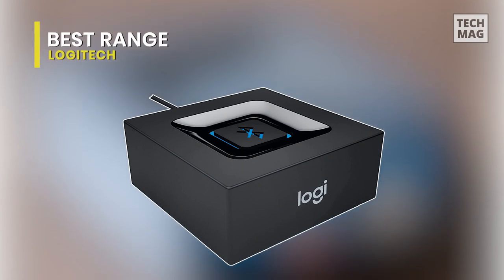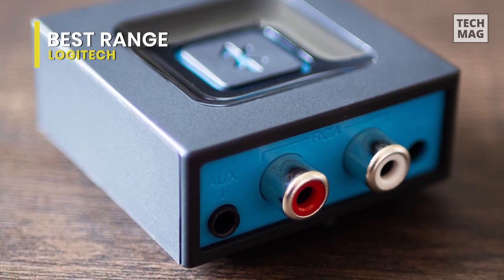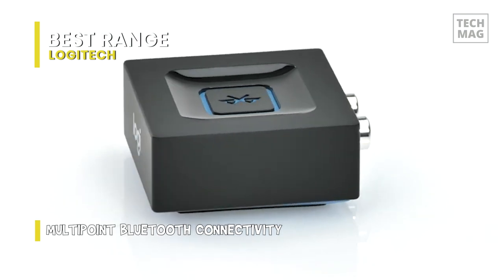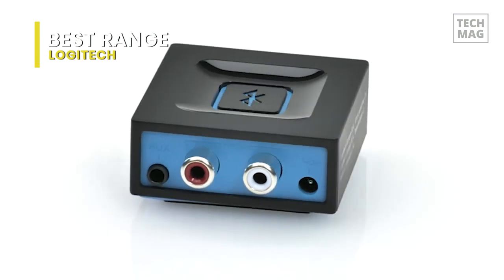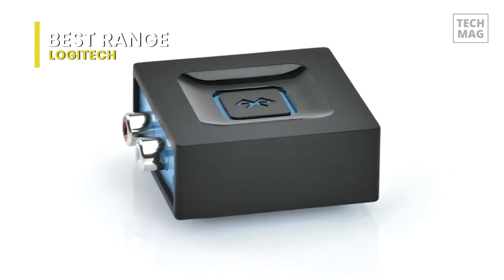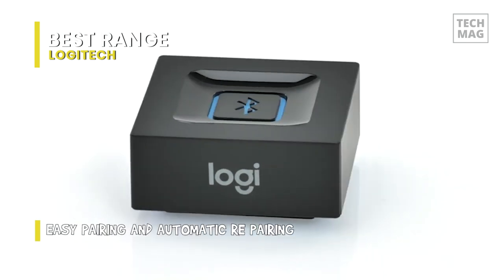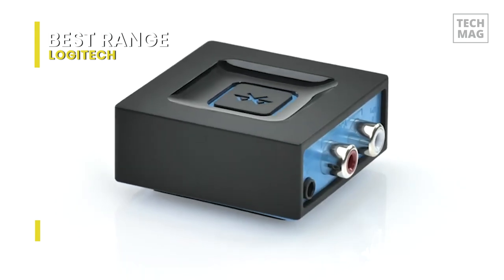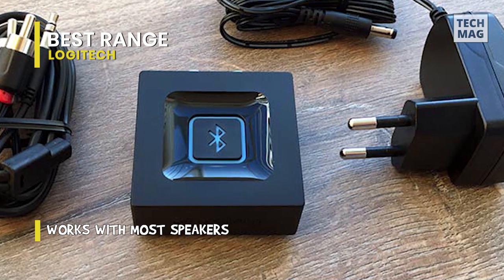Finally, we have the Logitech Bluetooth audio adapter, which has one of the best ranges you'll find in a Bluetooth receiver. In our testing, we discovered that it had a range of approximately 50 feet, which is 30% or more than most receivers. It can simultaneously connect to two Bluetooth devices at a time and can store up to eight different Bluetooth devices in its memory. It comes with SBC, which performs admirably despite lacking many additional bells and whistles. For the price, you get a compact, strong receiver that is capable of performing its function.